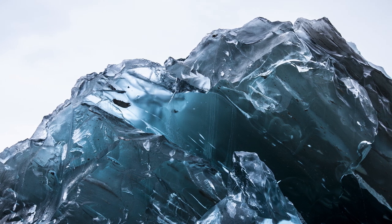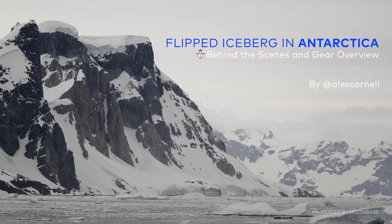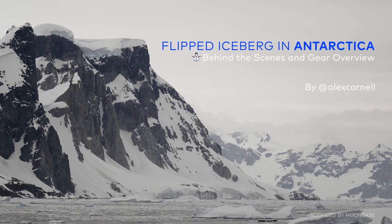Giant piece of ice floating in water. My name is Alex Cornell and I'm going to talk quickly about the photos I took in Antarctica of the flipped iceberg.